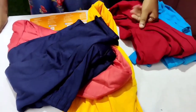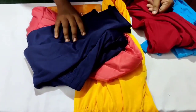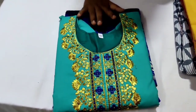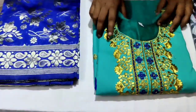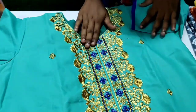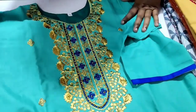Next, readymade churidhar — that is a super offer price. Now you can see the readymade churidhar collection. If you look at this price, just ₹430. You can see it with free shipping. You can see it in blue-green color with full embroidery, in silk cotton.